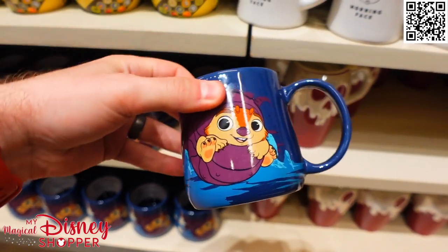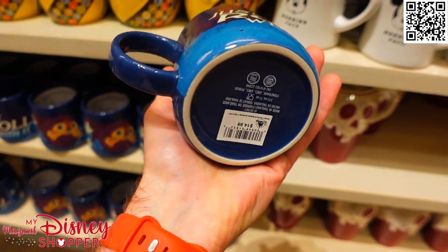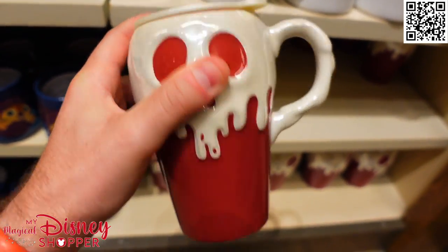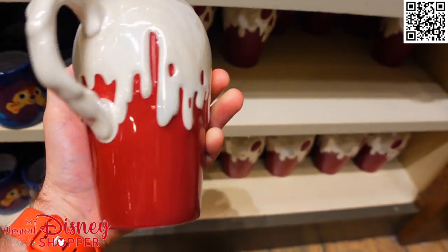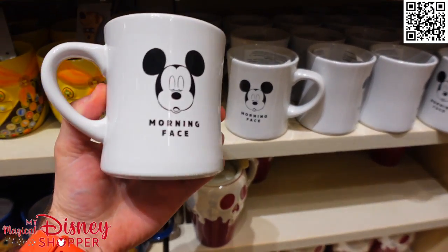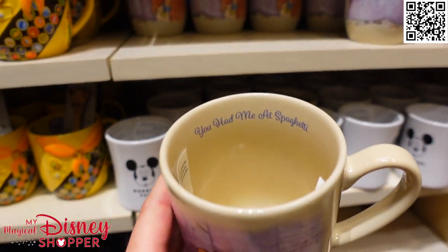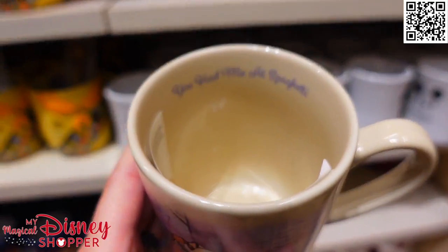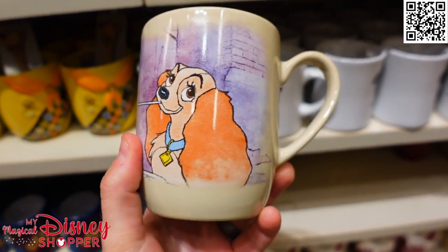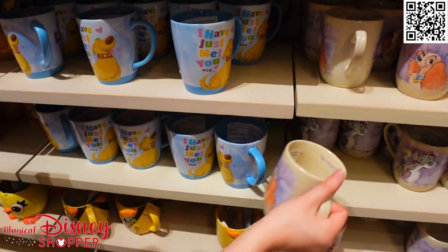We even have some Tuk Tuk mugs — look at these, they're super cute from Raya and the Last Dragon. 'Just roll with it' — those are $14.99. A nice little apple mug here that comes with a lid — that's kind of cool, $19.99, it's like a little travel mug. I love the morning face mug — they also have one that says 'You're on mute,' which is super hilarious. And this one says 'You had me at spaghetti' — $19.99 with Lady and the Tramp. That's a really cool mug.